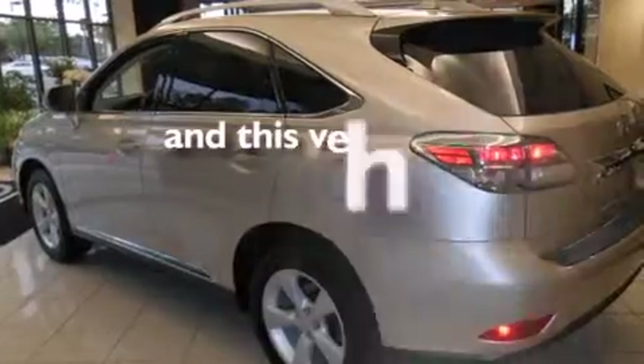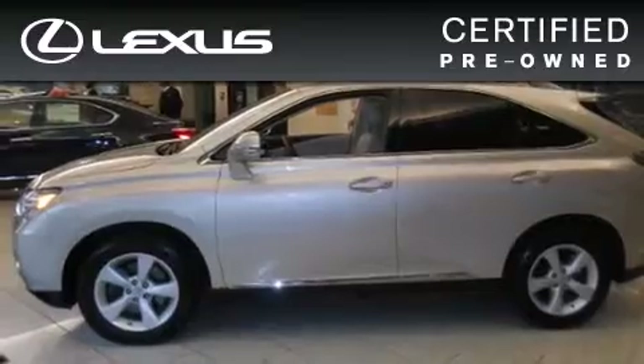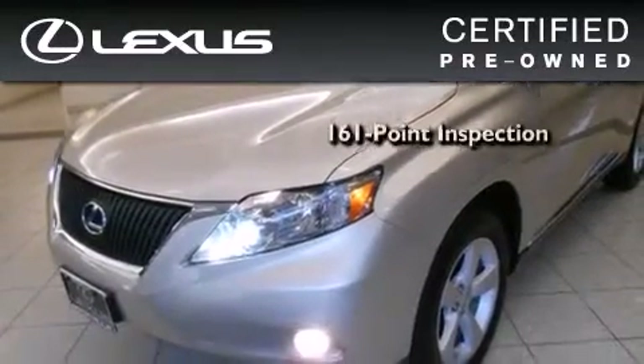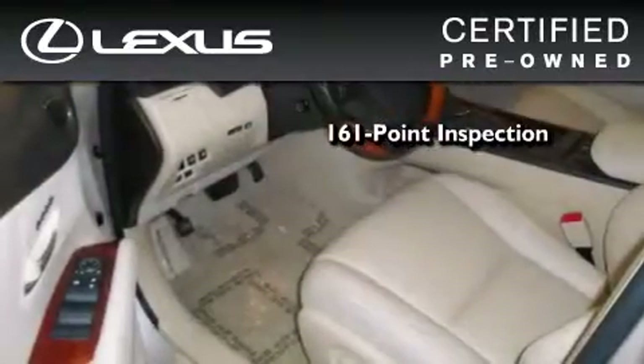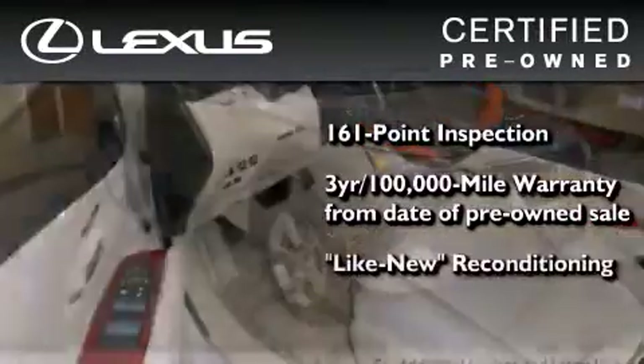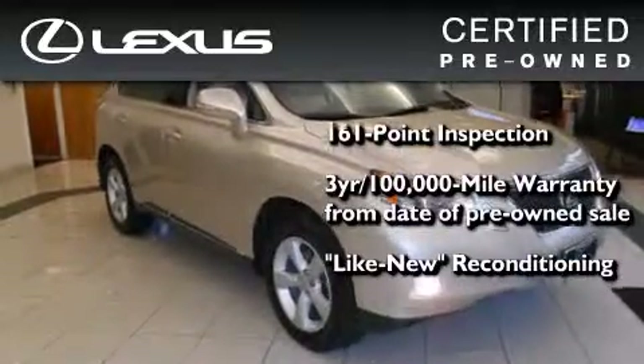This vehicle has fewer than 33,000 miles on the odometer. You can have peace of mind while considering this certified Lexus — it's undergone a meticulous 161-point inspection, comes with a three-year, 100,000-mile warranty, and has been reconditioned to a level that is virtually indistinguishable from a new Lexus.